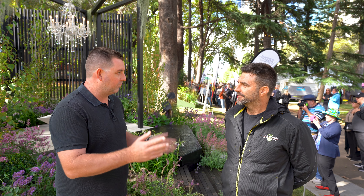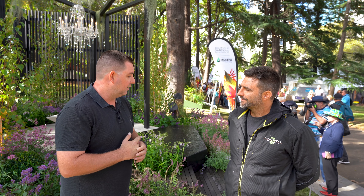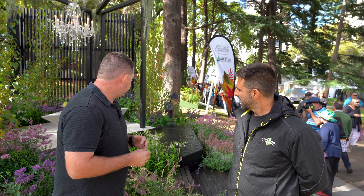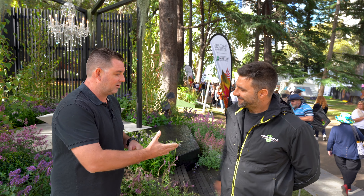We were just talking to Joel about how Nathan Burkett was using photos from his show garden for years in marketing, so that's cool. I really appreciate you having a chat with us — obviously you've got to get off to an appointment, so we'll let you go. All the best — thanks for giving us five minutes.